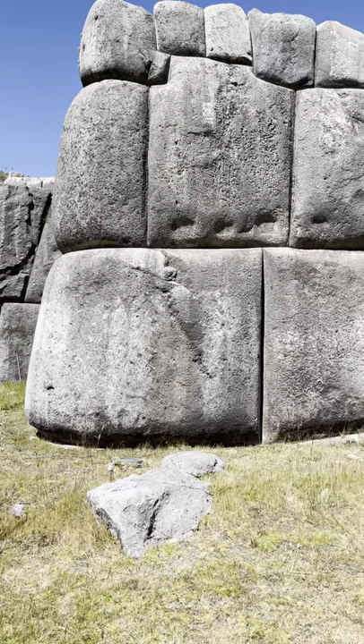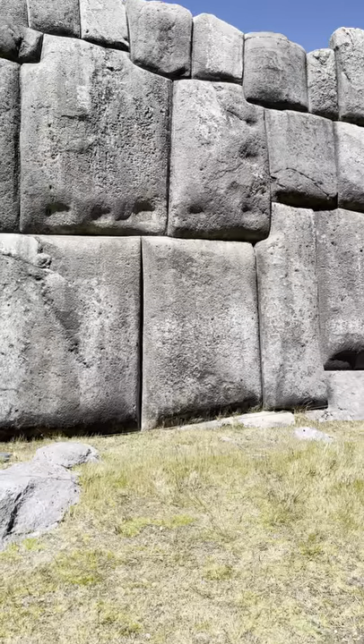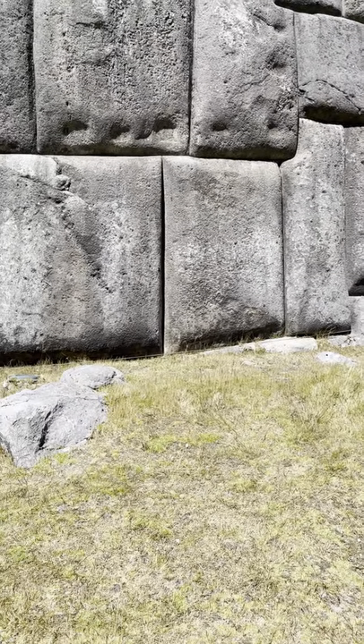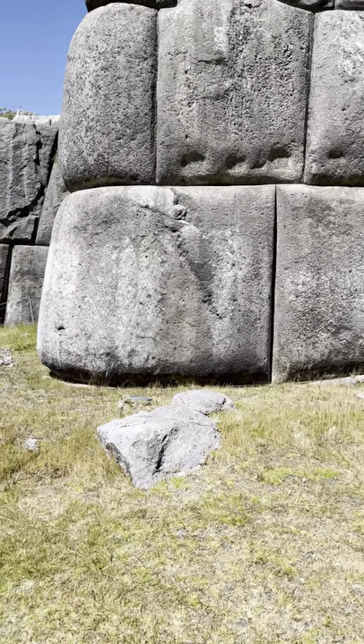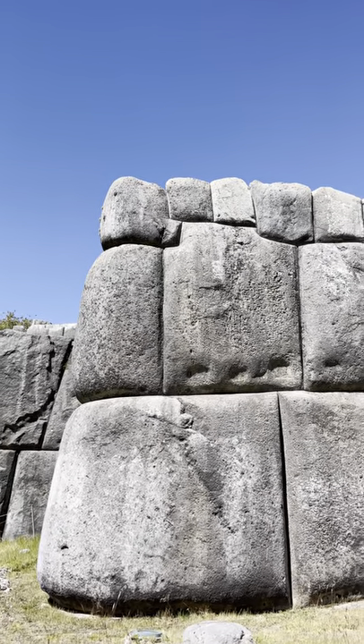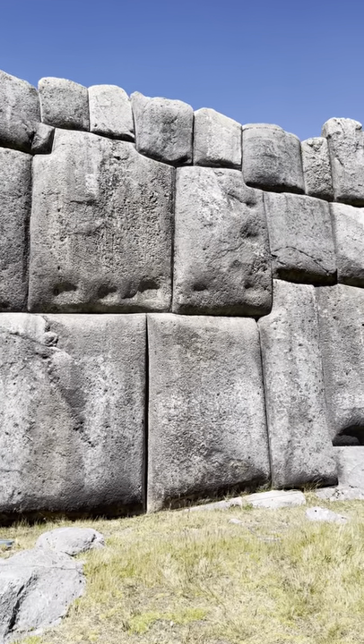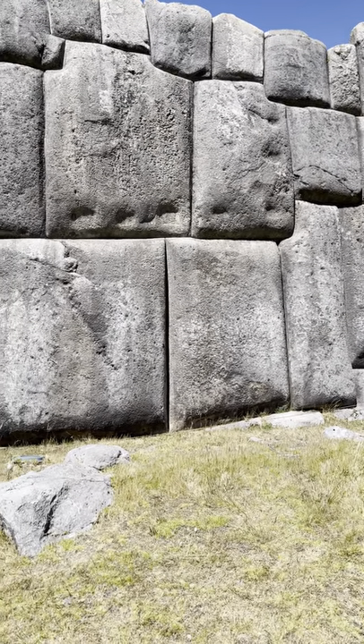Notice these two stones right here. They're varying sizes, which means they're varying weights, and they had to figure out how to dress them, lay them on the ground in such a way that when they put weight on it — and why not make it more difficult — you've got weight of varying degrees, different size rocks on top of it.